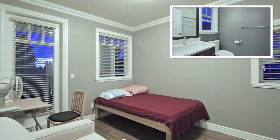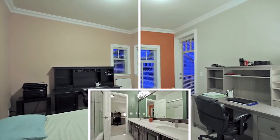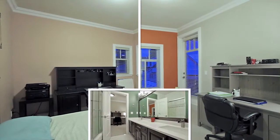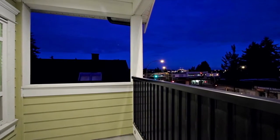The second master bedroom also has its own en suite bathroom, while the two remaining bedrooms on this level share a Jack and Jill en suite between them. All three bedrooms have access out to a balcony.